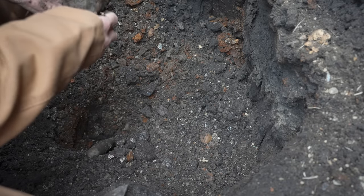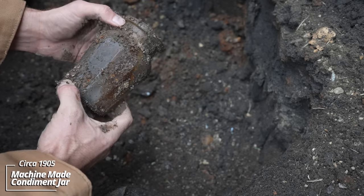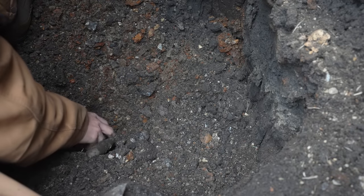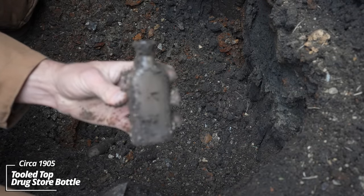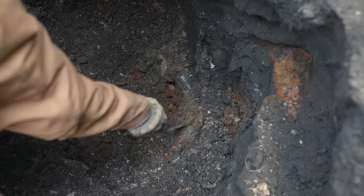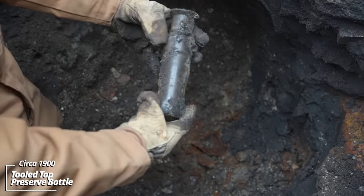A mustard bottle — sometimes these are Heinz, but this one I think is just generic. It would've had a paper label on it. Early machine made. And it looks like a drugstore bottle flipped out of here — nothing embossed on it. Tooled top. Still have a ton of pieces on the way out. Looks like a tooled top food bottle of some sort. Patent applied for.